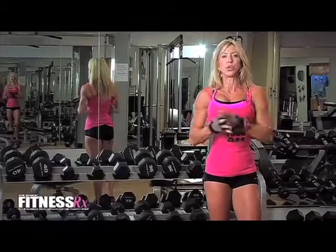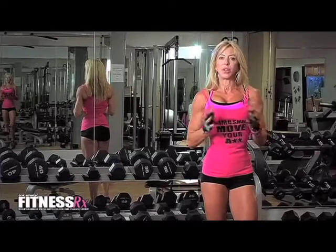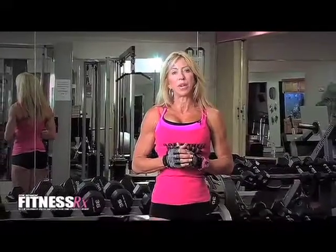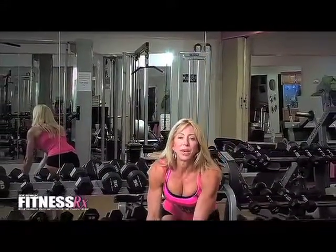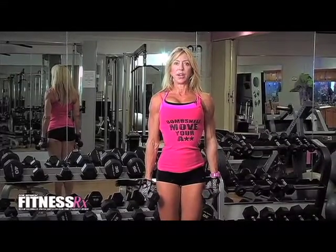So to get nice beautiful shoulders, there are a few forms we need to do that are going to help you out. The most important thing we can do is once we pick up our weight, push down on our shoulders and not use our traps.